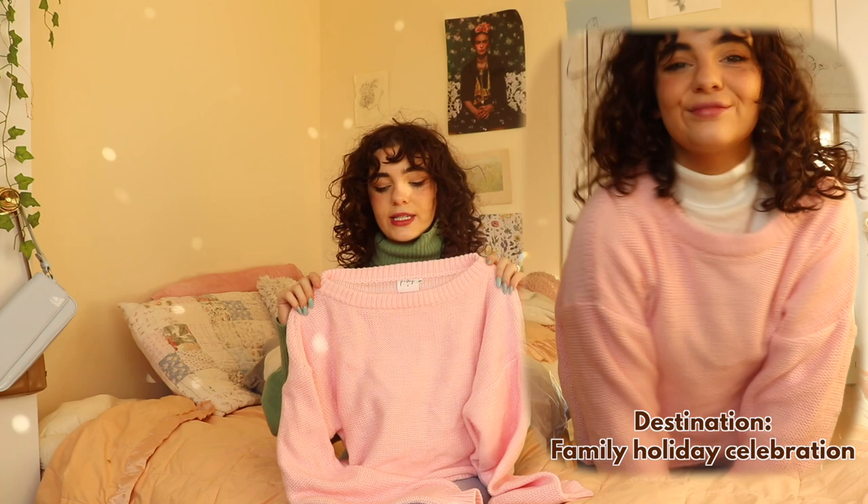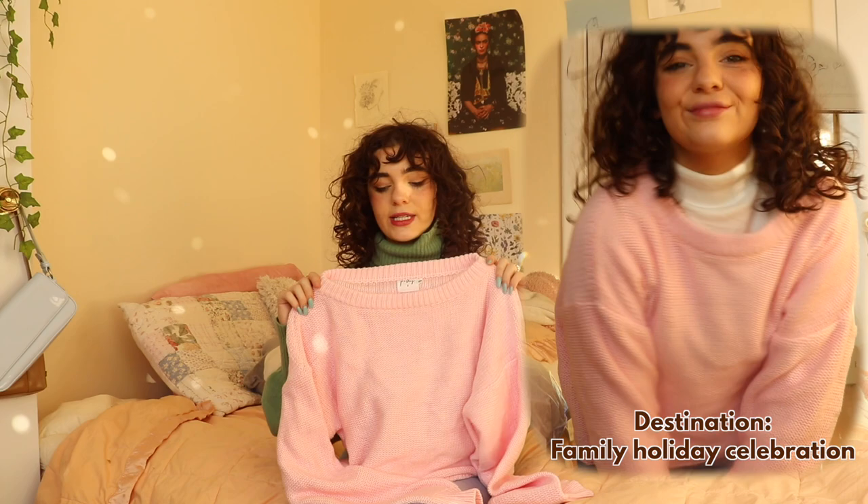I got this pink sweater that is so freaking cute. It's so cozy — it cinches in a knit, very chunky, really nice material, but it has kind of a wide neck which feels very '70s, especially with the wide leg pants I got. I think this could also be really cute with that white turtleneck layered under it.